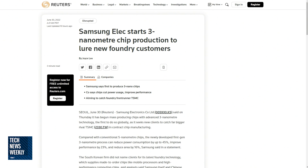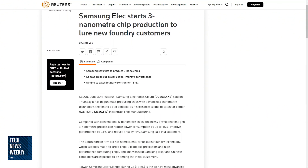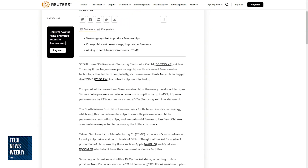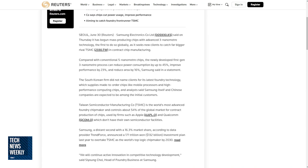They are hoping to beat TSMC — and they have beat TSMC — to being first to doing this globally. According to the Reuters report, the newly developed first-gen three nanometer process can reduce power consumption by up to 45% going from five to three, improve performance by 23%, and reduce area by 16%.